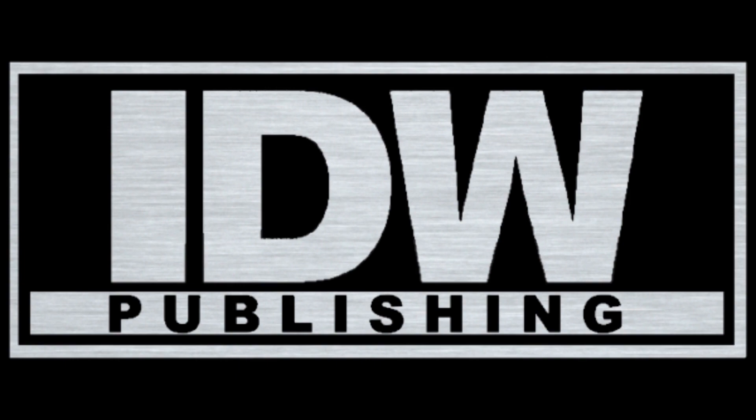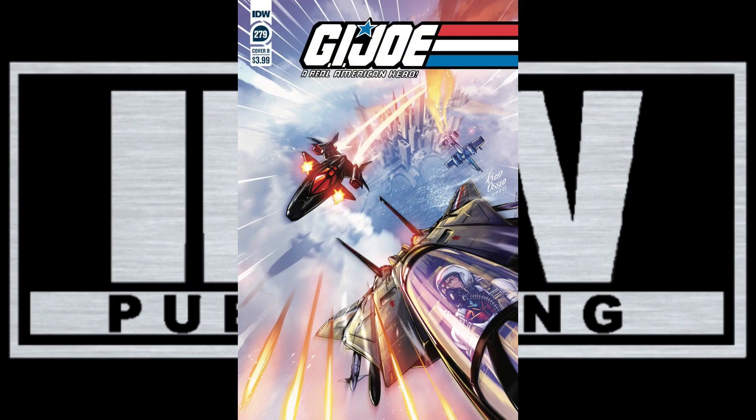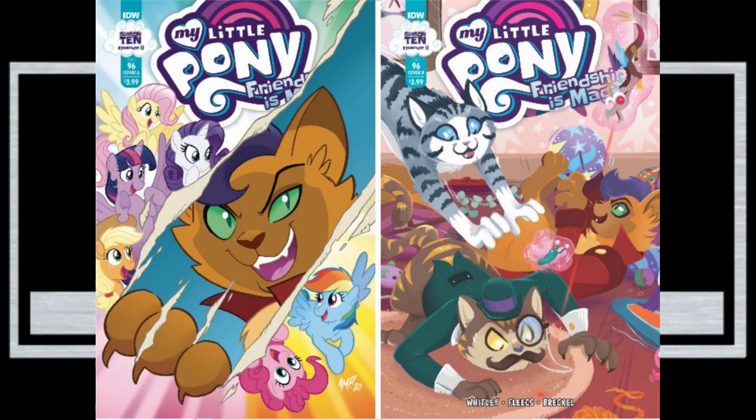From IDW, we've got G.I. Joe A Real American Hero issue No. 279, which has two covers — a nice wraparound and this action-packed B cover with jets. My Little Pony Friendship is Magic hits No. 96 with two covers, and this is a must read. We've got Teenage Mutant Ninja Turtles, which has two covers — art for the A cover is the only one available.